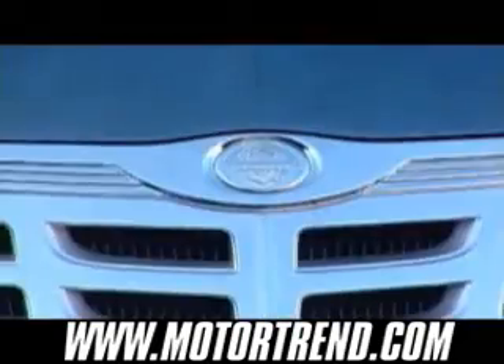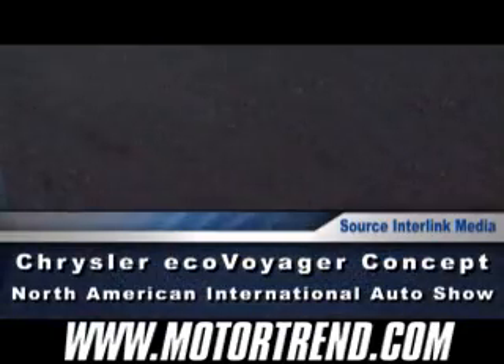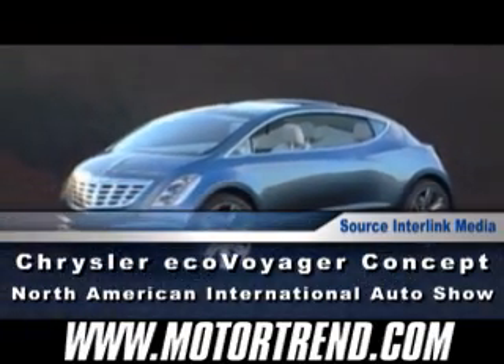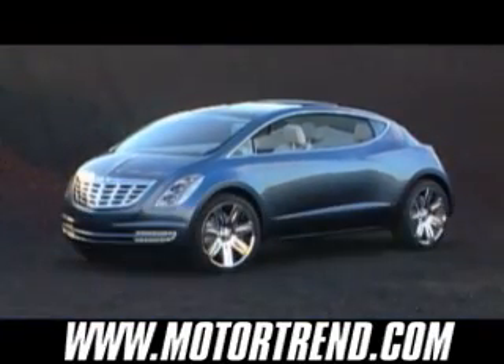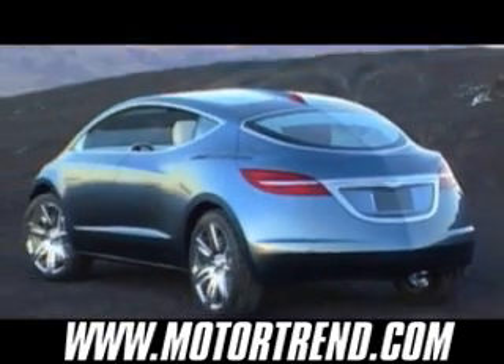Chrysler's concept for the 2008 North American International Auto Show in Detroit is the EcoVoyager. The EcoVoyager marries an elegant American design with fuel cell range-extended electric vehicle technology. Featuring criss-crossing forms defined by hard lines with fluid intersections, the style vocabulary of the EcoVoyager embodies Chrysler's harmonization of functional technology with beautifully styled exteriors and interiors.